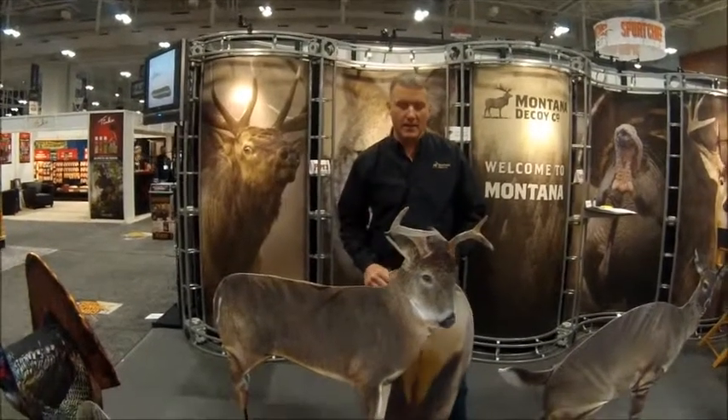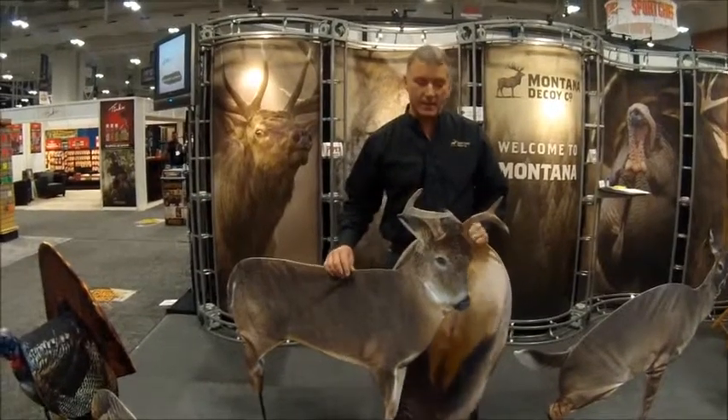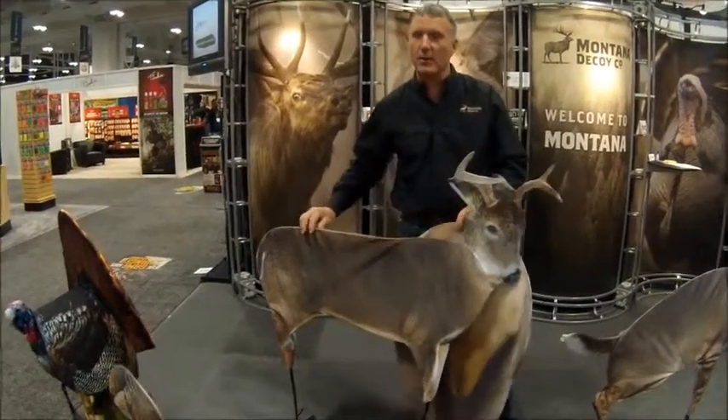Hi, I'm Jerry McPherson with Montana Decoy. I'd like to introduce three new products we got for 2014. We've got a little bit different pose of our white-tailed buck — less calm, kind of a posturing pose.